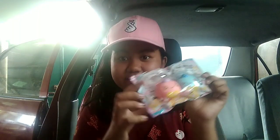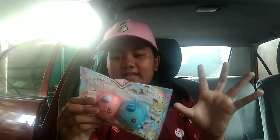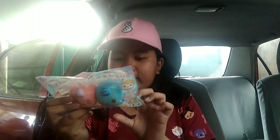Guys, I got this — this is my first iBloom squishy! Let's see — there's the licensing, you can see 'iBloom' right there. It is a Shave Bread squishy and this is 820 pesos. Let's open it!